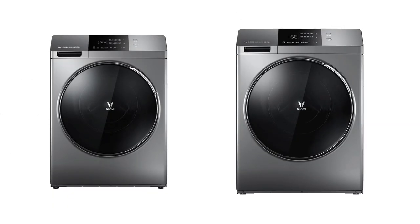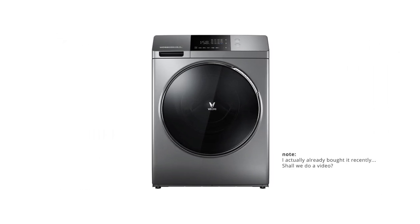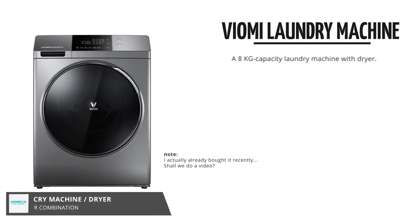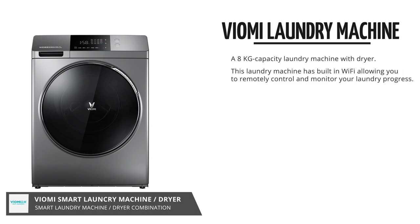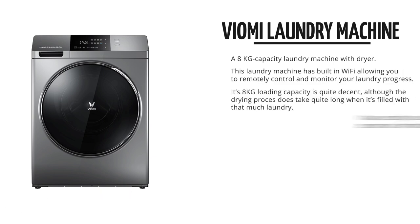Then there's these two almost identical-looking laundry machines from Viomi. The difference between them, besides the price, is that this one actually comes as a washing machine and dryer combination. As I really miss having a dryer, I think I will probably buy this one very, very soon. It connects over Wi-Fi, so you could turn it on and off remotely.